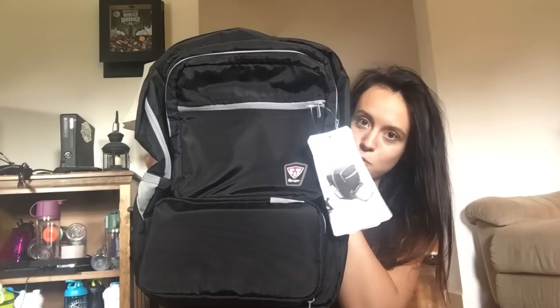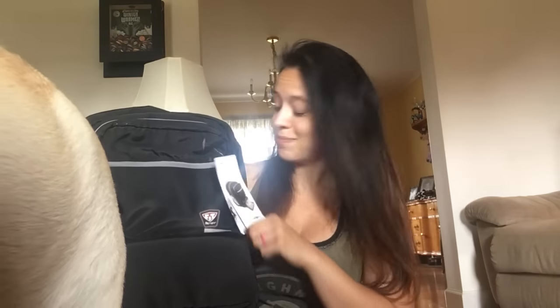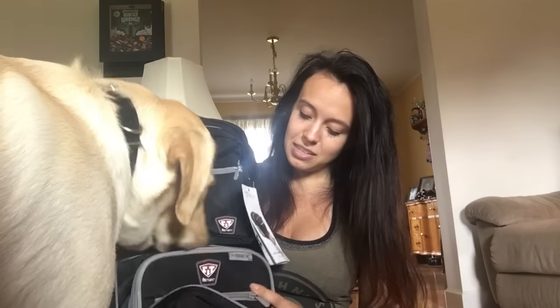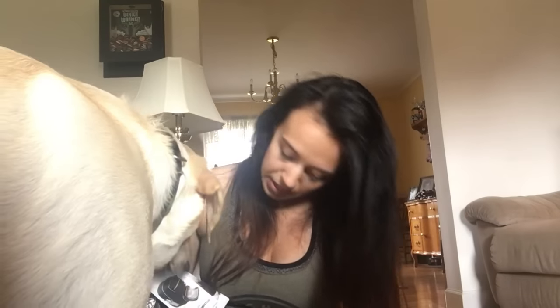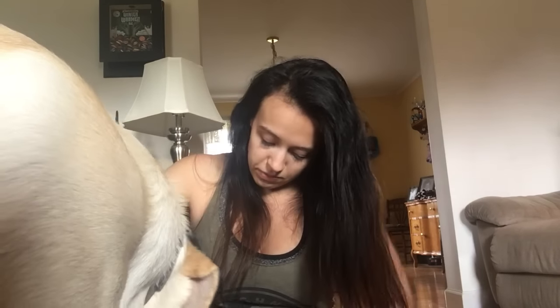What I ended up getting was the transporter backpack because I wanted something I could take with me to the gym and to the expo. When we were at the Arnolds, Kevin carried his backpack around and I just tossed stuff in his, but he's not coming this time. So I got the transporter backpack in black — it has a nice little lunchbox that pulls out and I think it holds two meals, which will be good for the airports and the expo since I'm too broke to buy food there.